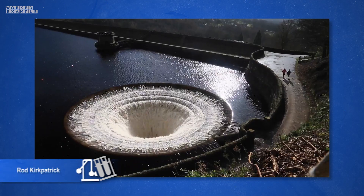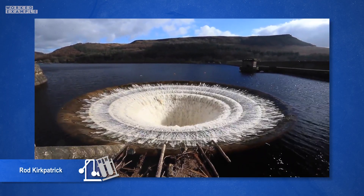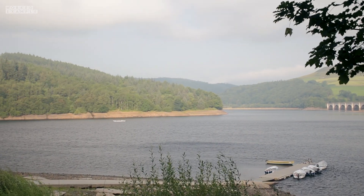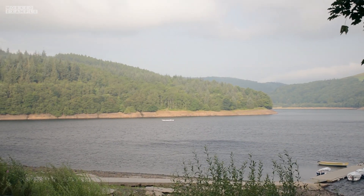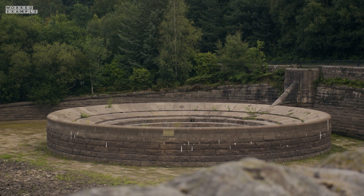This 24-metre wide beast acts as an overflow that takes water away from the reservoir during periods of intense rainfall, which causes the water level to rise — not just from rain that falls directly into the lake, but also from rain that falls onto the surrounding hills and then drains into it. But this year I genuinely cannot remember the last time it rained, which is why it's sticking up so much above the lake, because the water level is so low.